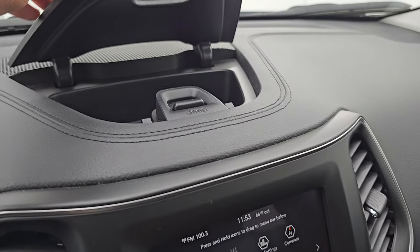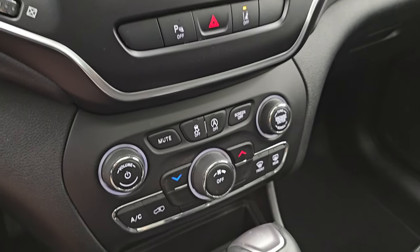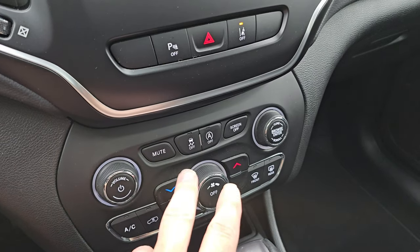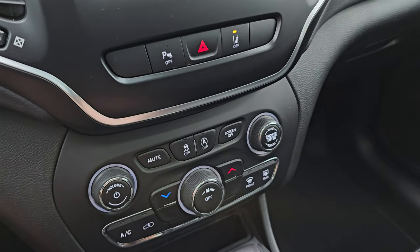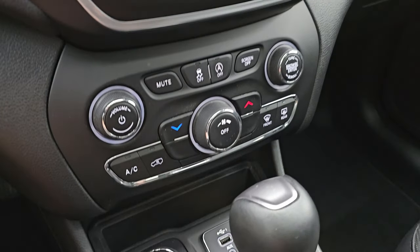You do get a storage cubby up there. Down here are your more tactile volume, tune, and climate controls, your start-stop capabilities, stability control, parking sensors, lane departure warning, and your hazard lights are right there as well.